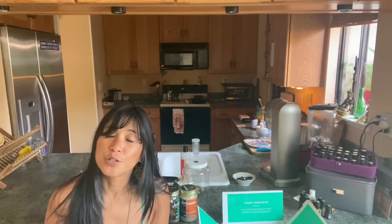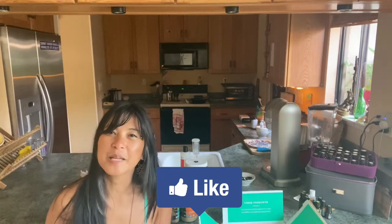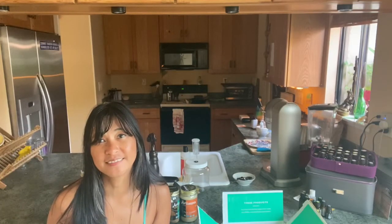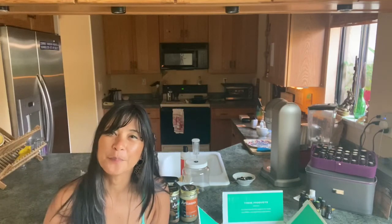If this video was helpful for you, please click that like button and you can subscribe to my channel for more information about yoga, meditation, natural solutions, essential oils, health, and green living. I'll see you guys soon — be well.